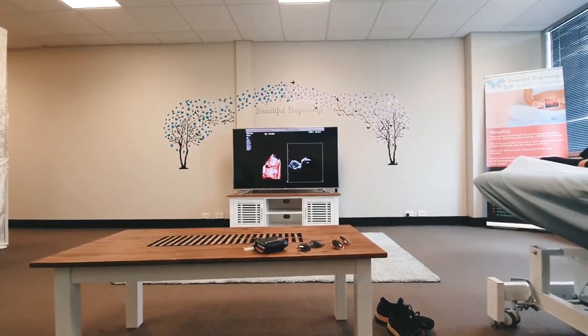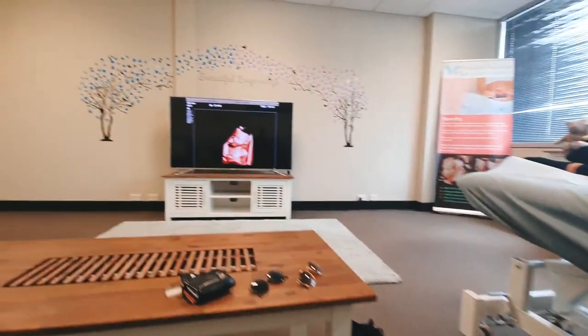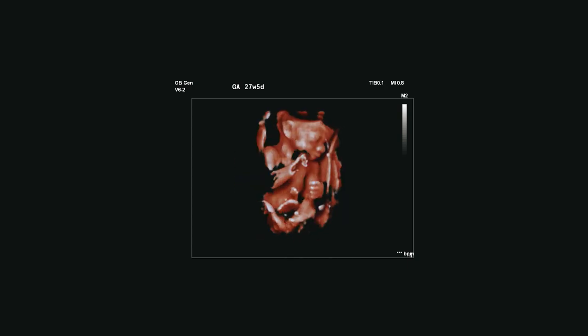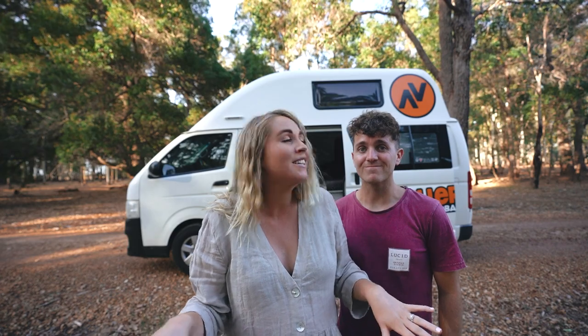We have had the most incredible week because we went and got a 3D ultrasound. If you haven't seen one of those before, you can basically see exactly what your baby looks like and they filmed her in real life moving in 3D. So we've kind of seen what she looks like. Let us know — do you think she looks like me or like Steven? Because at the moment it's been quite a 50-50 split.